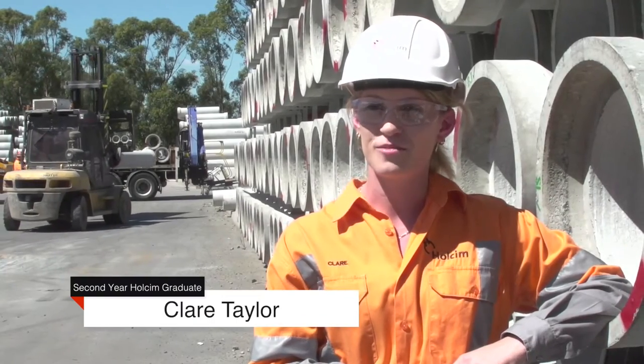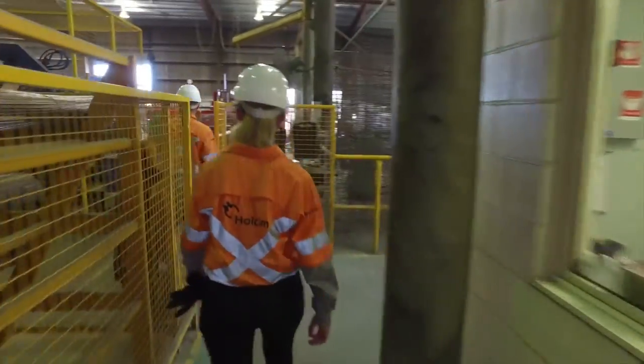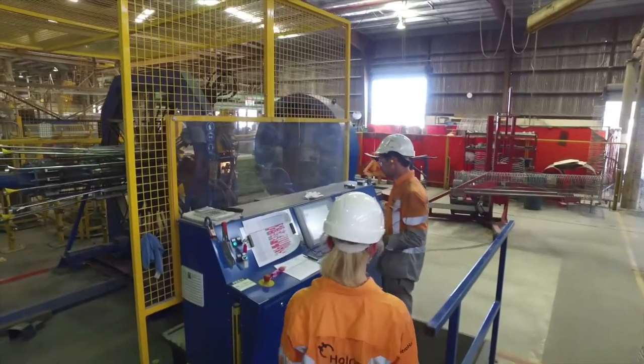I'm Claire Taylor. I started the graduate program in February of 2016. I'm currently on rotation at Humes Blacktown in a project management position, and my first rotation was concrete in Brisbane.